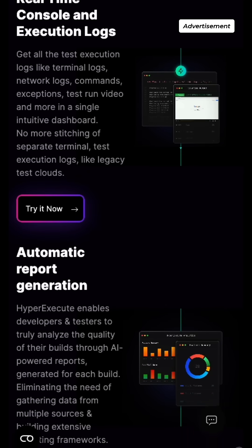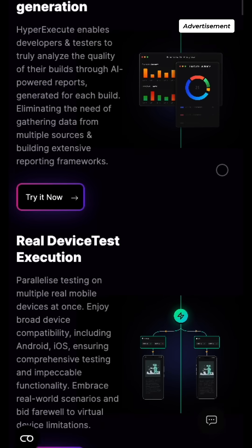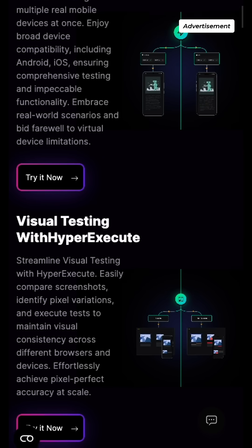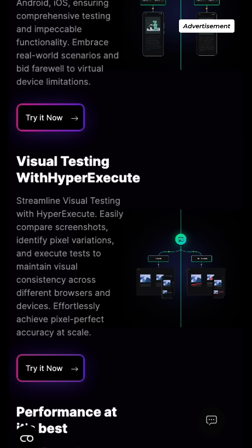It is up to 70% faster than any traditional cloud grid and offers enhanced test execution speeds, smart test orchestration, detailed execution logs, command line binary, test artifact management and much more.